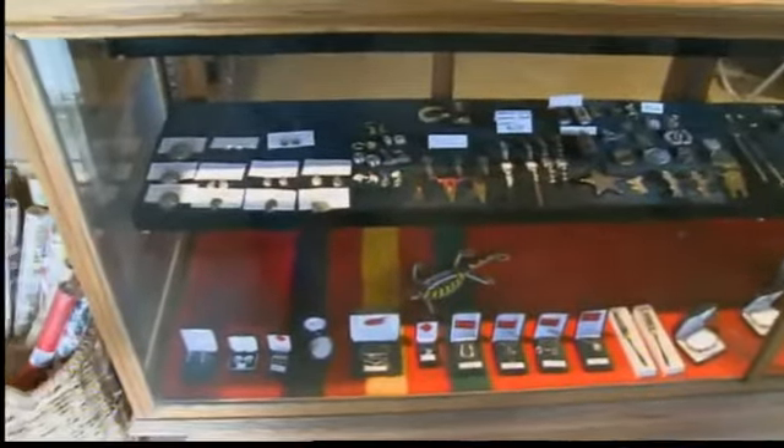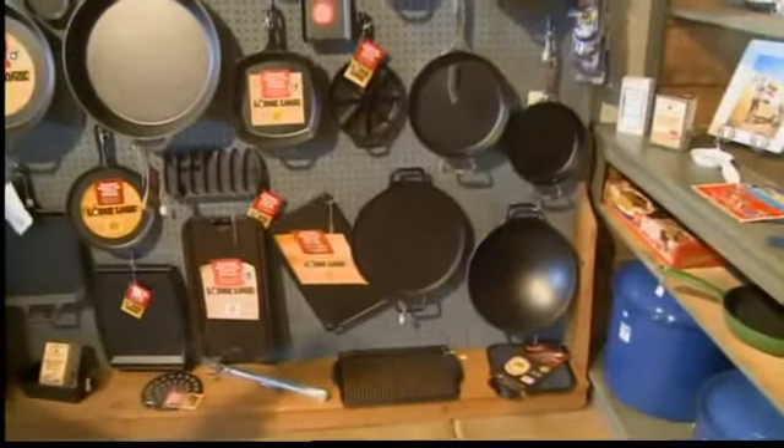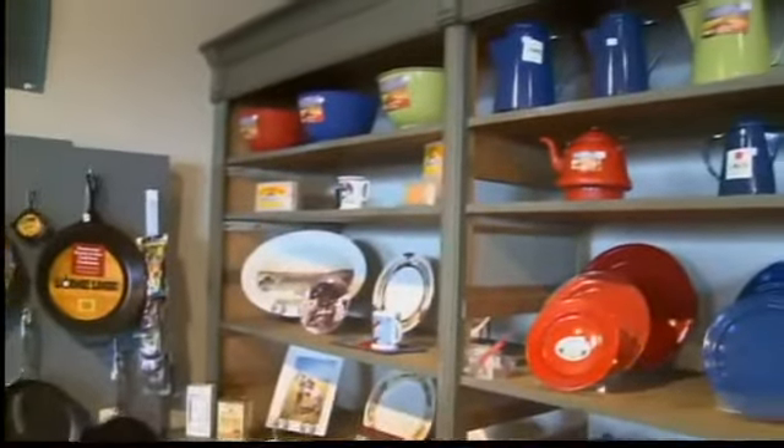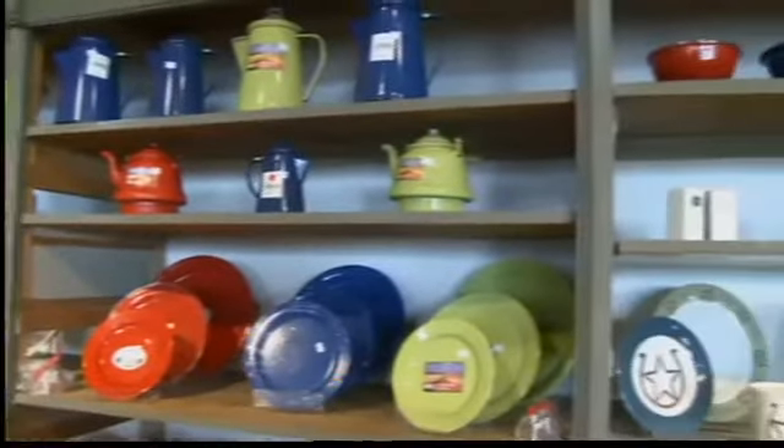While they may now be in the city, everything about this store is country. Over on the wall, we have those original mercantile shelves we brought down from the Wagon Mound area. We took them apart and recreated them here with the colorful enamelware.